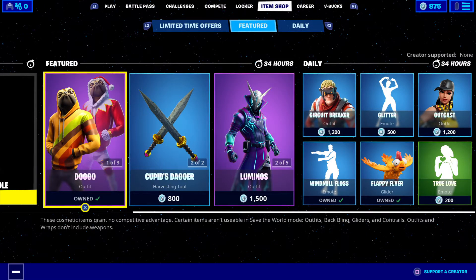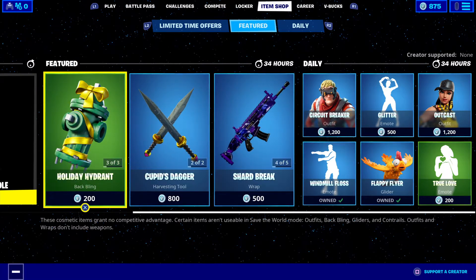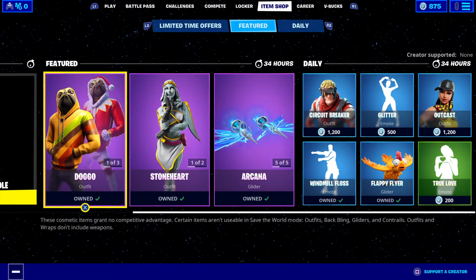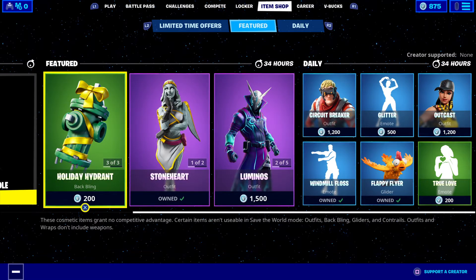G'day, how's it going my fellow Fortnightians? GF Wise Gaming Australia YouTube here with the daily item shop for Fortnite Battle Royale for this Tuesday the 17th of December 2019, slash 18th of December 2019 for the Southern Pacific and Australian areas. For the Northern Hemisphere and USA, this is your item shop for the 16th slash 17th of December 2019.